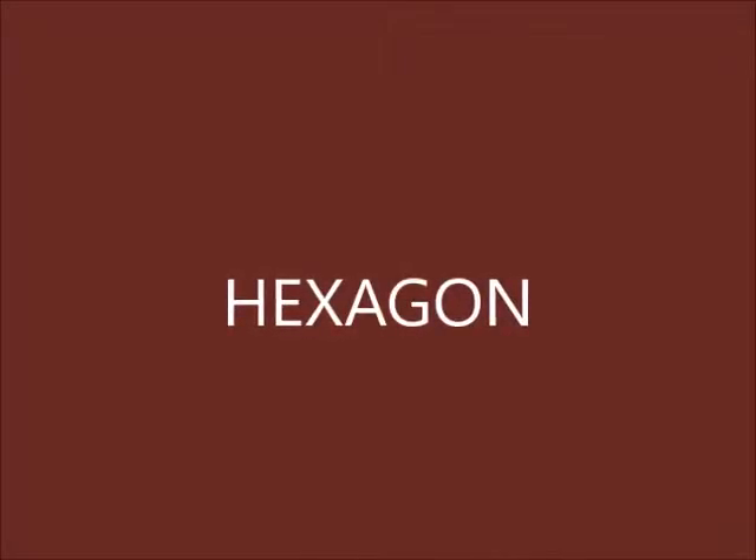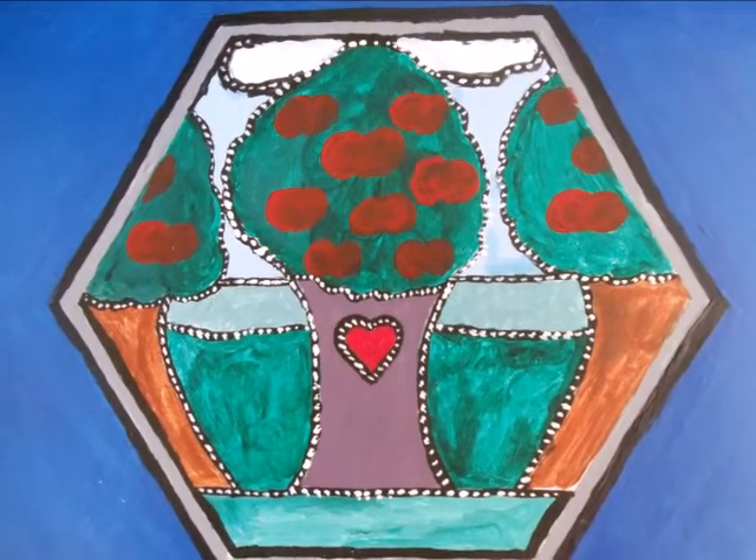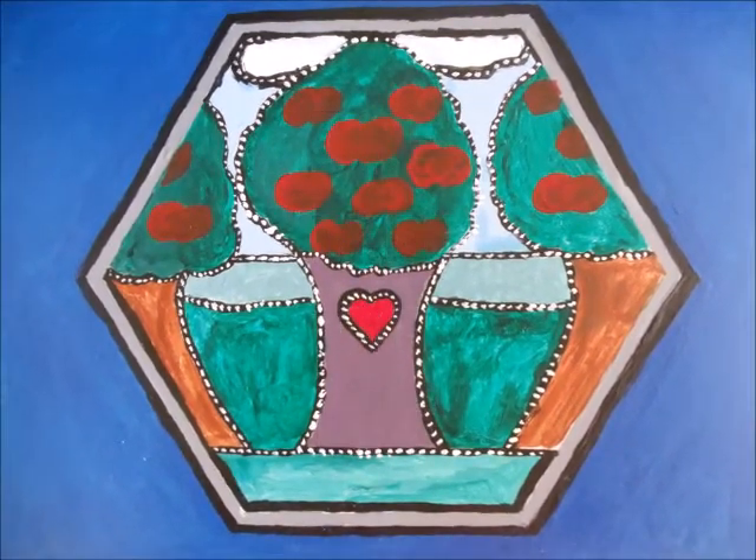Hello everyone, welcome to Hexagon. In a moment I'm going to take you on a tour to show the pictures of my paintings that I did. And here we go — the first one we have is the Tree of Life.